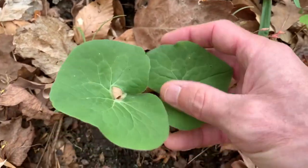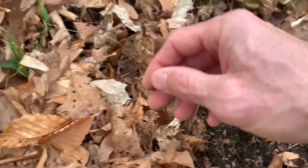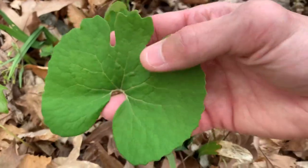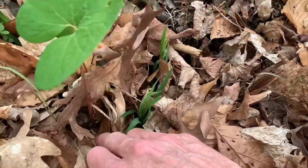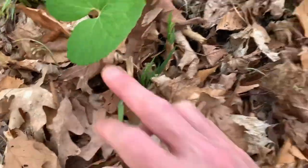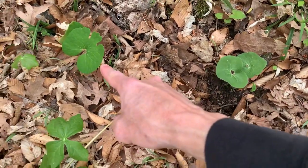You can see the leaves. You can see the difference in comparison — this is blood root. See how that leaf does this; it's not hairy and it has a red root. So that's your wild ginger and that's your blood root.